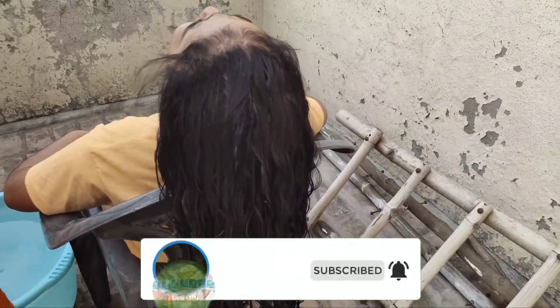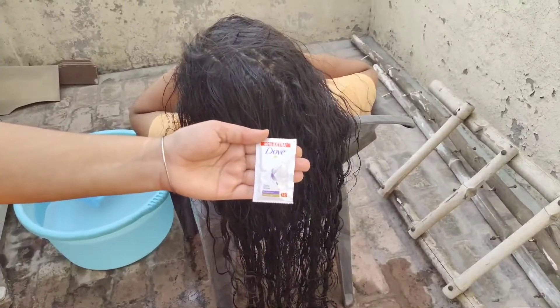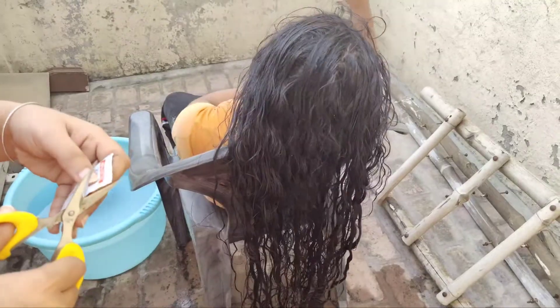Dove shampoo is very good if your hair is very frizzy and your hair is not shiny, so you can use Dove shampoo.